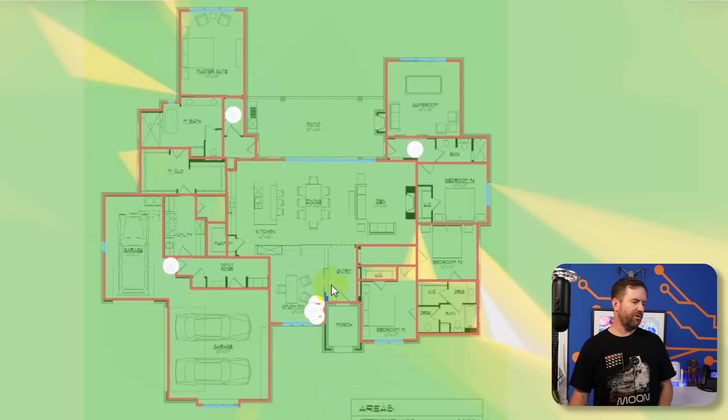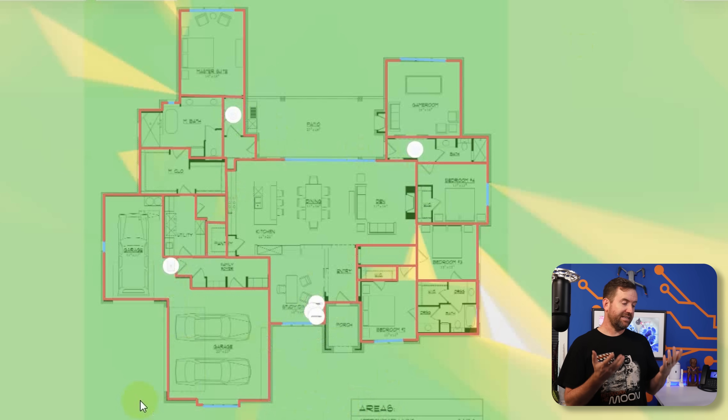Looking at the coverage of this network — the 10 gig switch, the UDM SE, one U6 Pro at the front, a U6 Pro in each hallway, and the in-wall out in the garage — the coverage is actually quite nice. The whole house is bathed in Wi-Fi; you shouldn't have a problem getting a signal basically anywhere. And to be totally clear: I was trying to spend $1,500 here. You can absolutely have perfect wireless for way cheaper by going with that $600 setup. You don't have to spend this kind of money to get solid Wi-Fi.